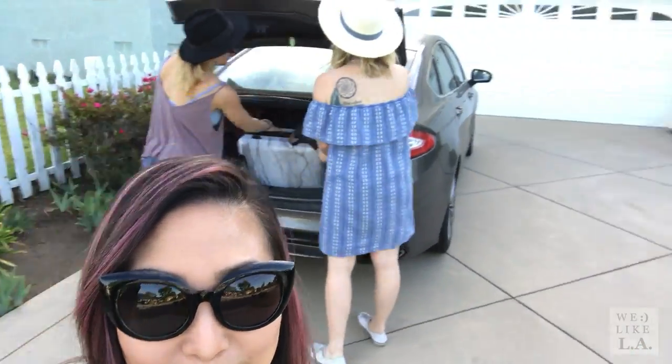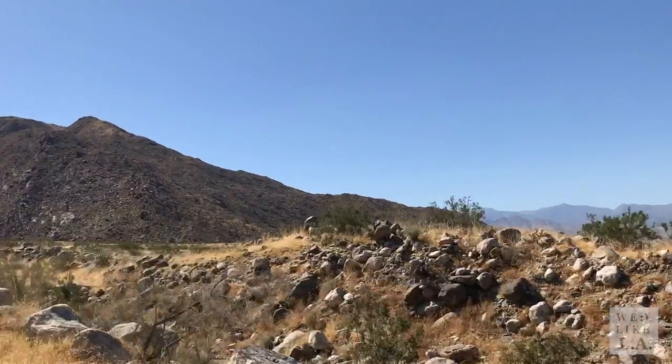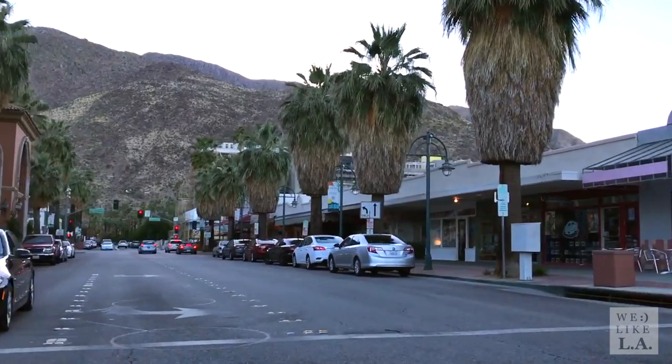This is Christina from We Like LA and I'm taking a road trip to Palm Springs with my girls Cory and Daniella. As much as I like LA, sometimes you need a quick getaway, and Palm Springs is a perfect destination for a little ladies road trip.